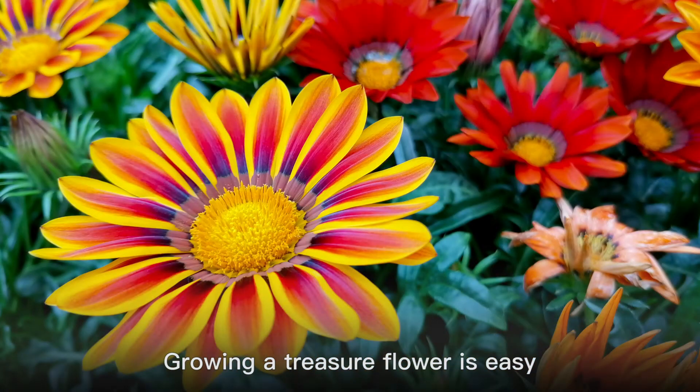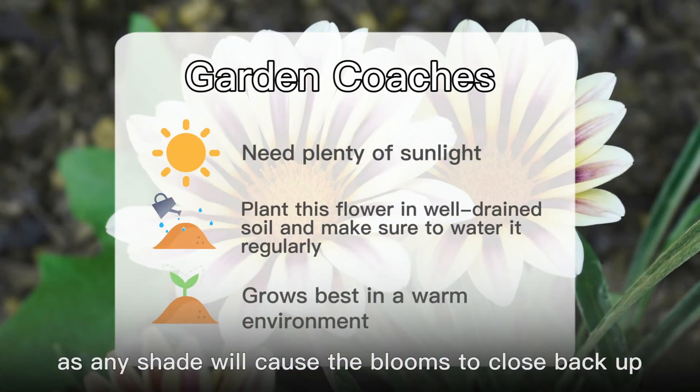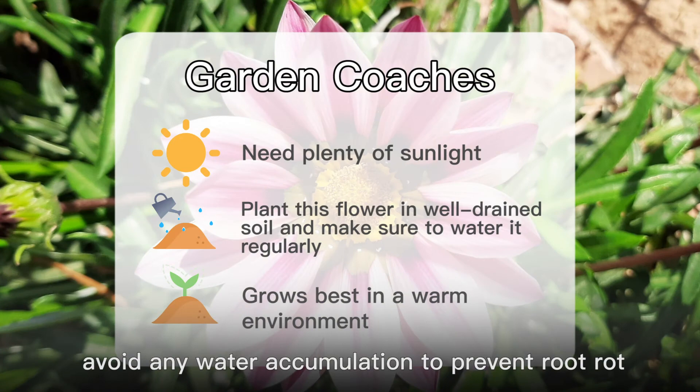Growing a treasure flower is easy as long as you can give it what it needs. It requires full sun, as any shade will cause the blooms to close back up. Plant this flower in well-draining soil and make sure to water regularly. However, avoid any water accumulation to prevent root rot.